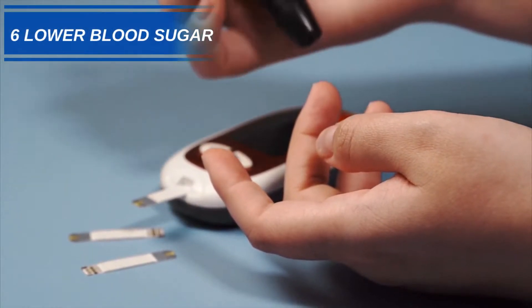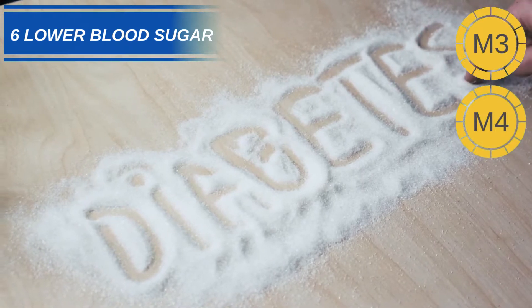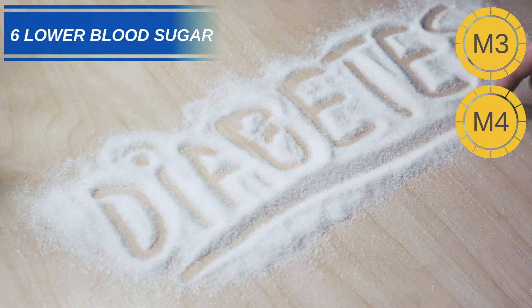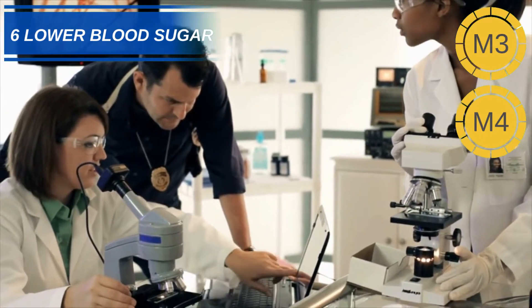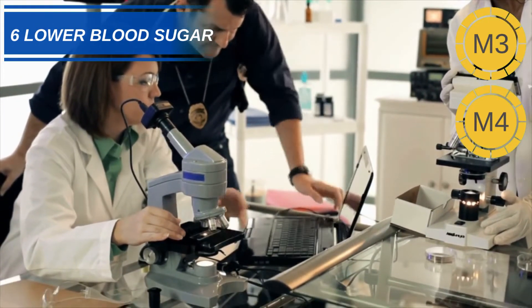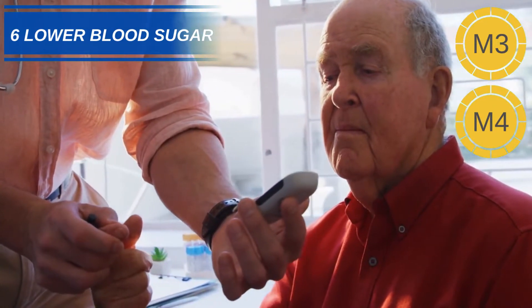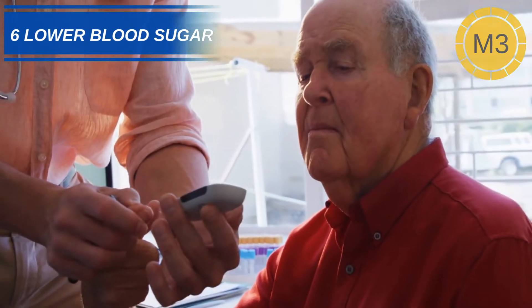Number 6: Lower Blood Sugar. It is thought that the Silymarin found in milk thistle can help to improve insulin sensitivity in those suffering from diabetes. A review of studies found that taking Silymarin on a regular basis resulted in a significant reduction of fasting blood sugar levels. Also, the anti-inflammatory properties of milk thistle could help reduce the chances of developing any further medical conditions caused by diabetes.